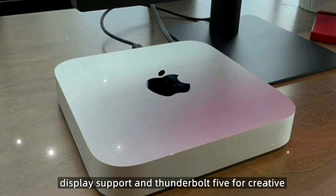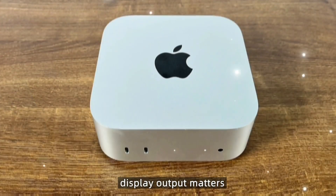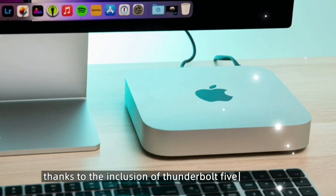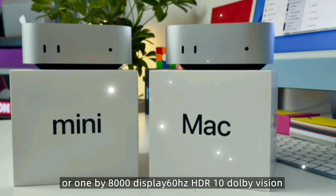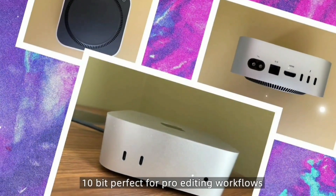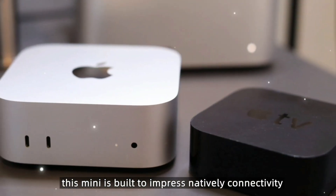For creative professionals and developers, display output matters. The Mac Mini M5 supports up to 8K resolution thanks to Thunderbolt 5, with support for up to two 6K displays or one 8K display at 60Hz, HDR10 and Dolby Vision support, and 10-bit color depth — perfect for pro editing workflows. No need for an external GPU; this Mini is built to impress natively.